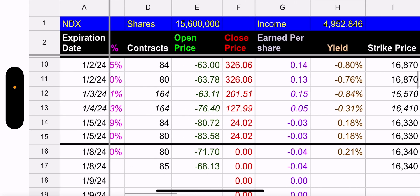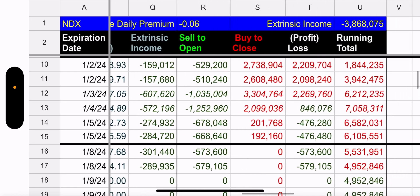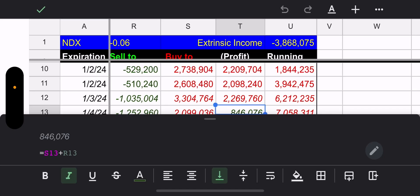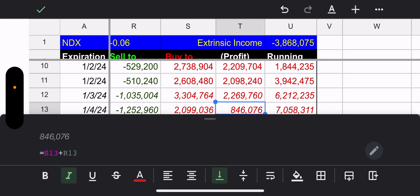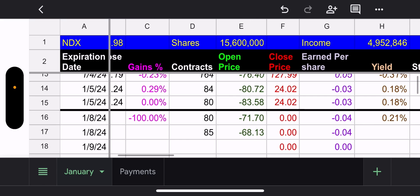In the weekly summary, the key thing to look at is whether they made a profit or not. On the 2nd, the open price was a 63-cent credit but they had to pay $3.26 per share — we got whooped. On the 3rd, 63-cent credit versus a $2.01 debit — whooped again. The 4th was another loss, just not as bad. Finally on Friday the 5th, we made a profit. Overall: lost $2.4M Monday, $2.2M Tuesday, another loss Wednesday, then over $900K profit Friday.